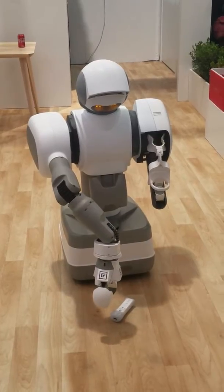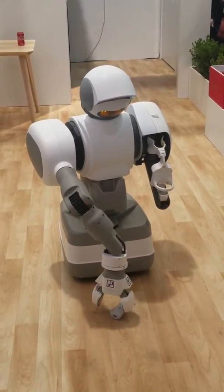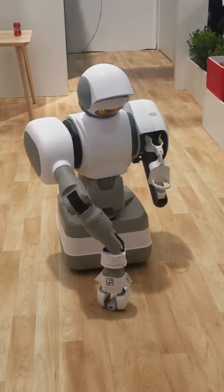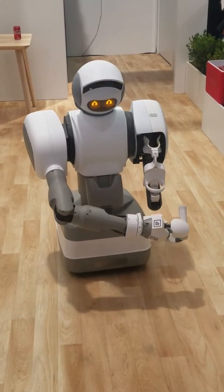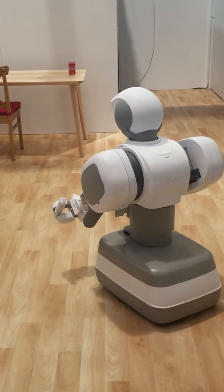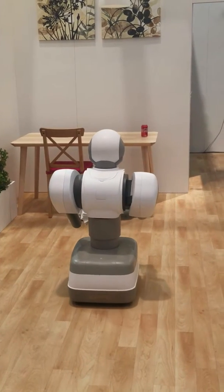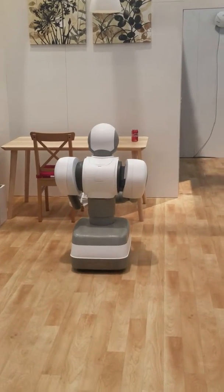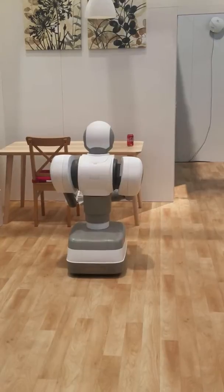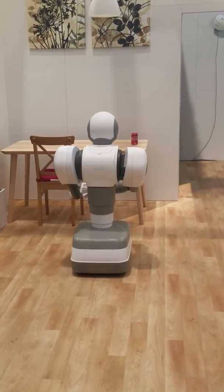The robot is heading towards that remote. She looked around, assessed the situation, and figured out the optimal way to pick it up. She's aware of her surroundings at all times, and to perform this task she uses the combination of her LiDAR, her 2D and 3D vision. She's on her way, articulating her arm. She's going to take that remote back to the table. It's positioning itself just right — it's really fascinating to watch.